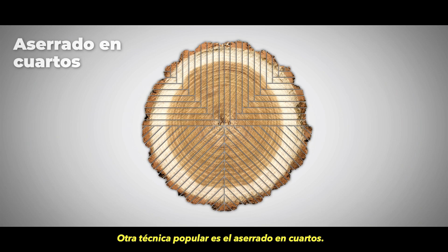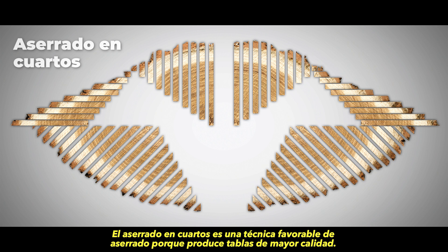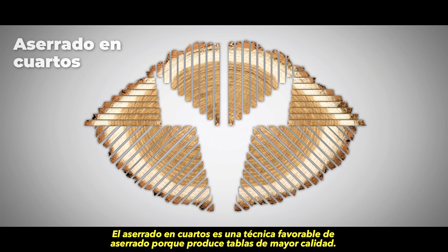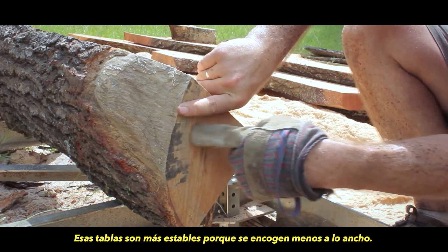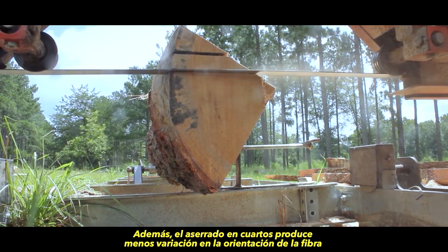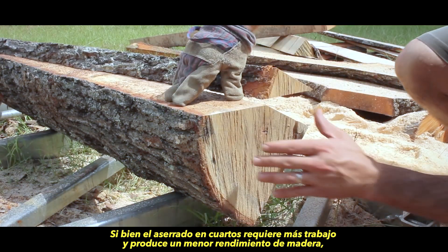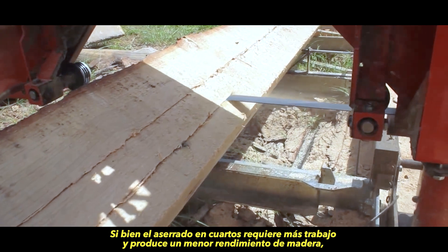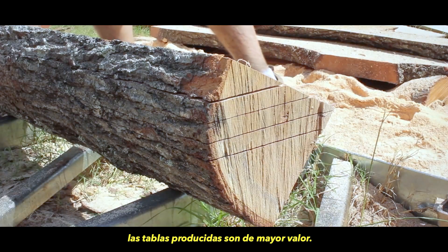Another popular technique is quarter sawing. Quarter sawing is a favorable milling technique because it yields higher quality boards. These boards are more stable because they shrink less across the width. Quarter sawing also produces less variation in grain pattern. While quarter sawing requires more work and produces a lower wood yield, the resulting boards are of higher value.